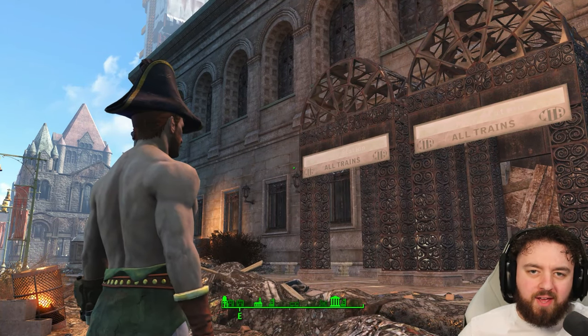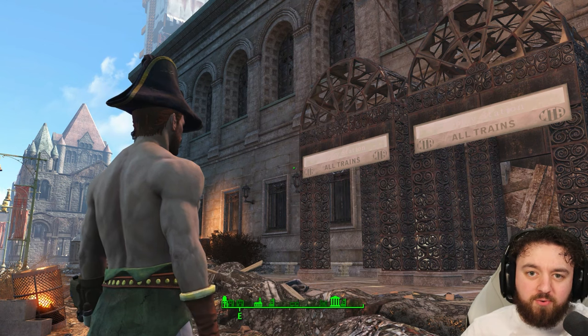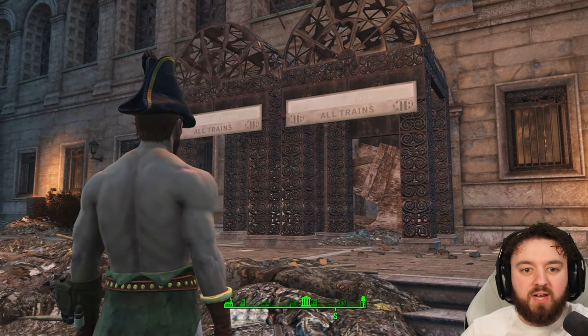The Intelligence Bobblehead, a hidden terminal 99% of players have never seen before as it's cut content, and a story of saving knowledge inside the Boston Public Library.